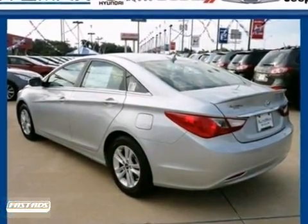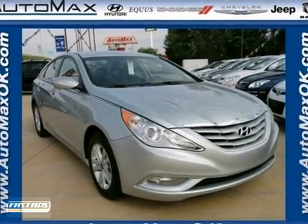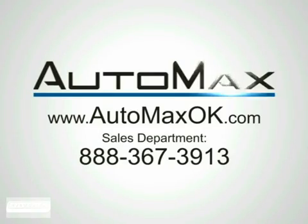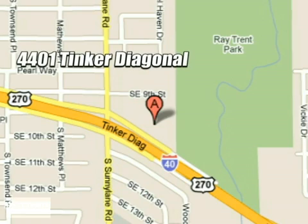So experience this hassle-free, do-anything Sonata today when you come in for a test drive. We work hard to serve our customers and to cultivate long-lasting relationships. Visit AutoMax Hyundai Dell City today at 4401 Tinker Diagonal in Dell City, Oklahoma.